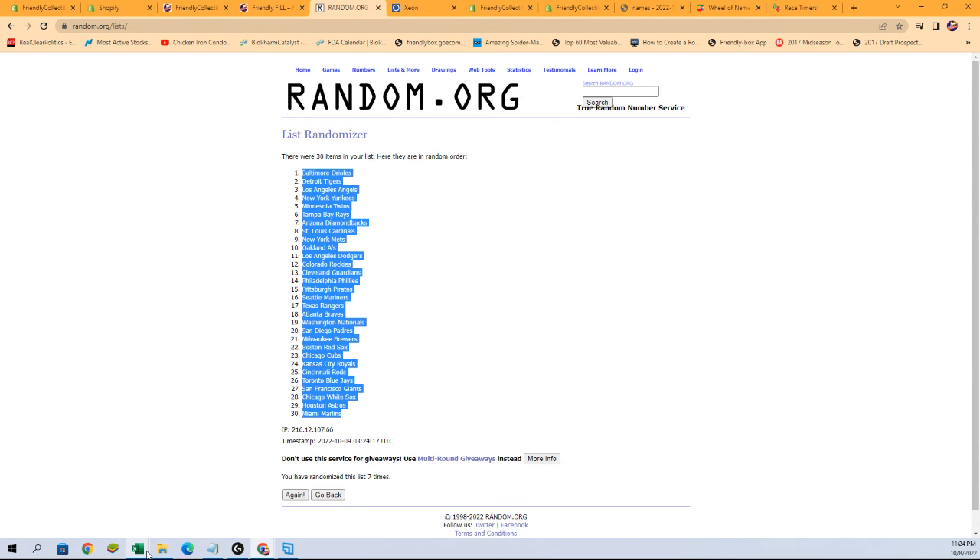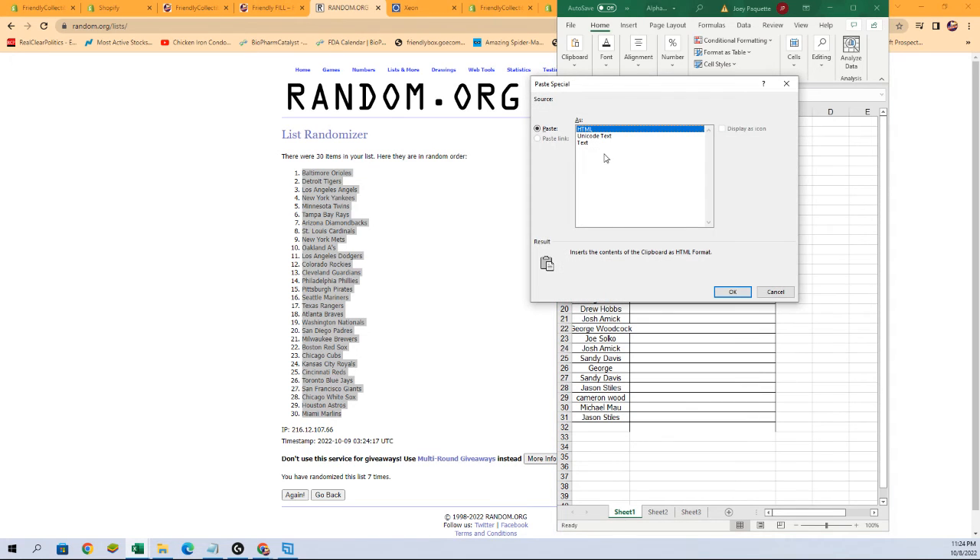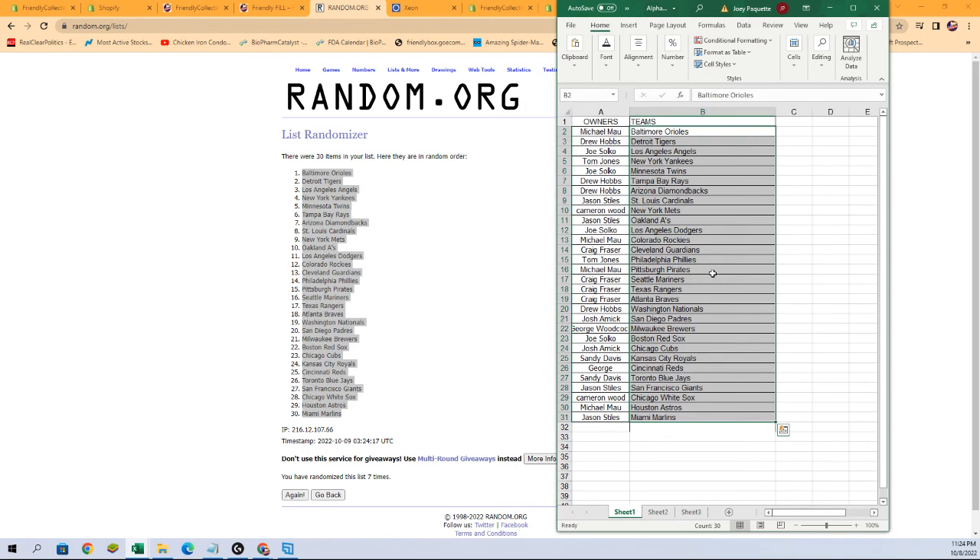Let's paste them into the spreadsheet and see where we're at with everybody and who their teams are — and there it is right there. We are looking for our big rookies: Wander Franco for the Rays and Julio Rodriguez for the Mariners. Craig F has the Mariners, and Drew H has the Rays.